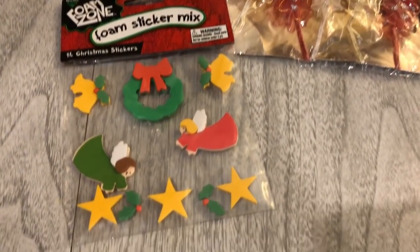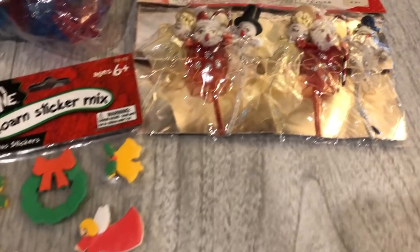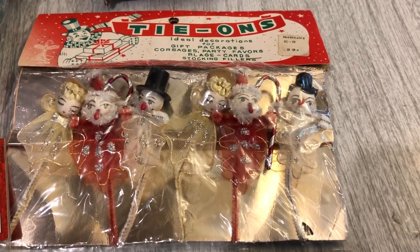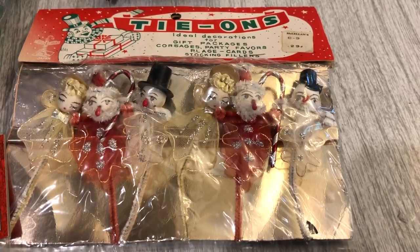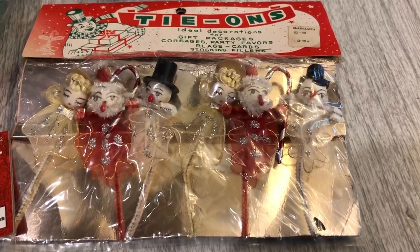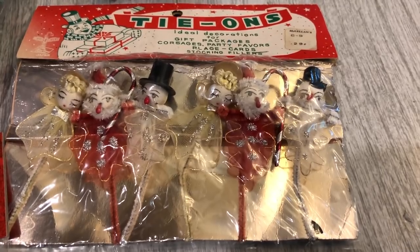There were a few things new in package. There's this foam sticker set here. And then this is really fun — this definitely looks older. They are stocking fillers. I'm not quite sure what you do with them, but I guess you would have hung them off the side of your stocking, or used them when wrapping a gift and put them inside the ribbon. Definitely very cute and vintage. I'll likely hang on to those — I love my vintage Christmas items.